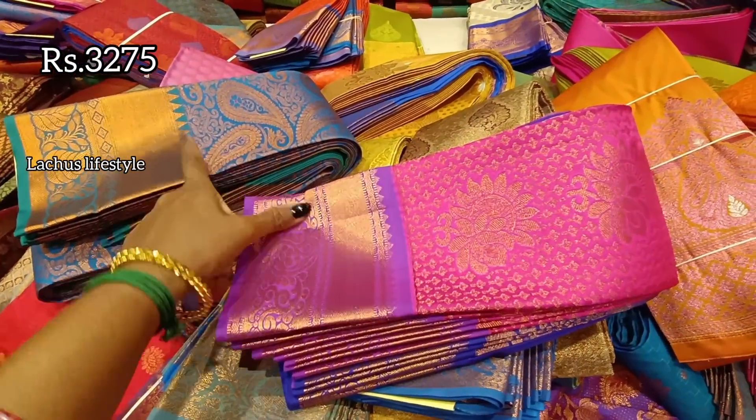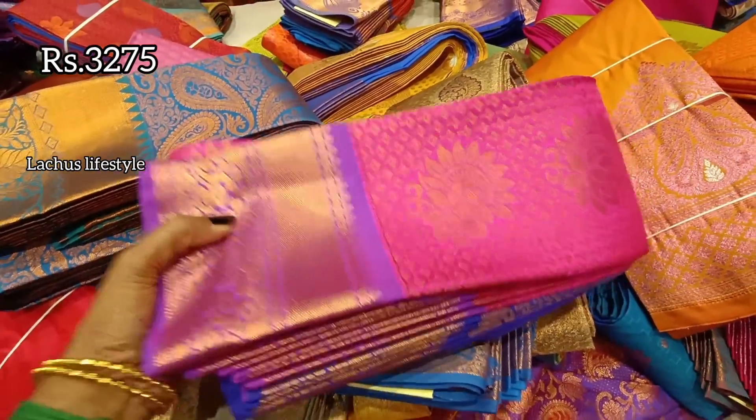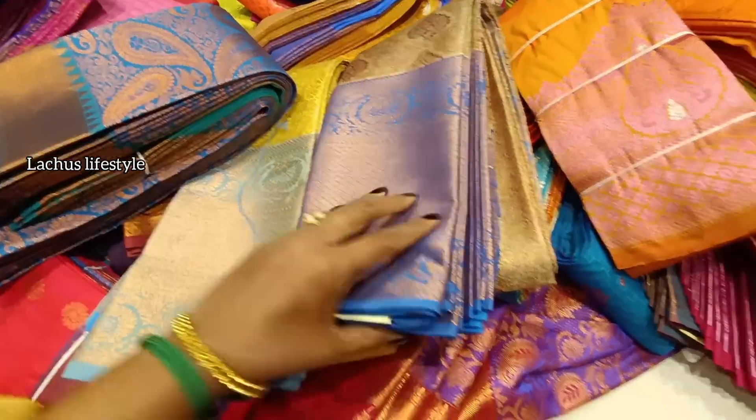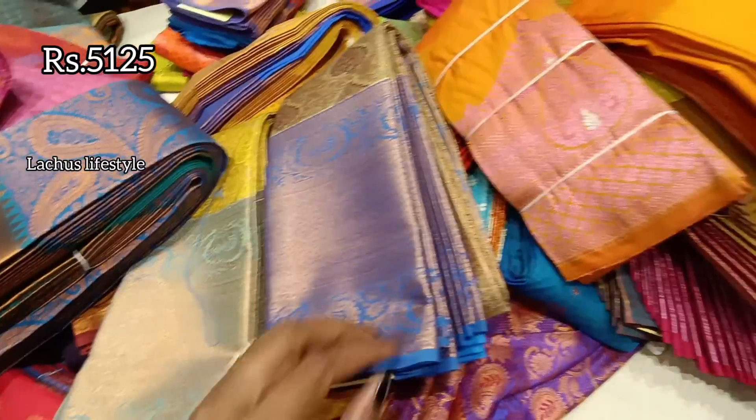The border is in the ₹3,000 range — available in pink, light purple, and beige color. This is ₹3,275 with a border color contrast. This is a tissue saree at ₹5,125 — it is a little heavier.